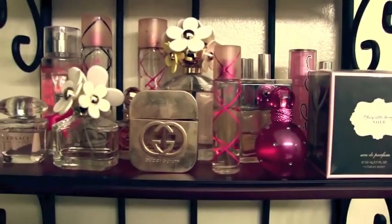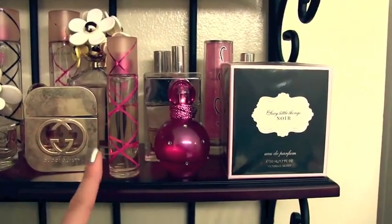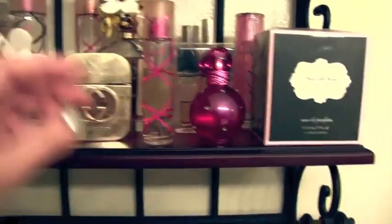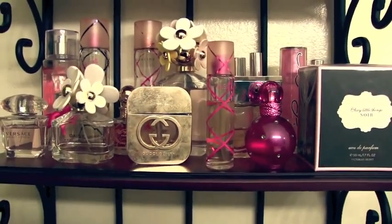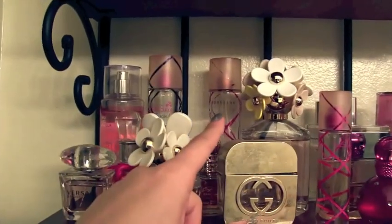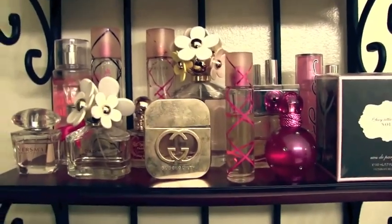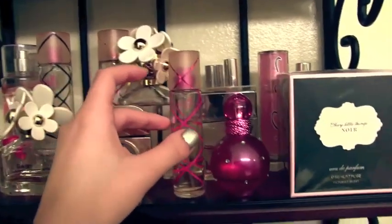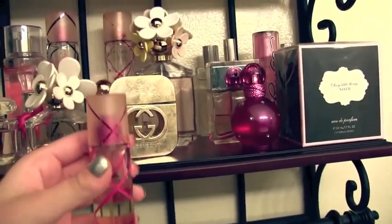I'll start with my first favorite, and this is by Pink Sugar. This one's such a popular perfume and it was in my recent favorites video. I really love this one — it smells just like cotton candy, really yummy, it has vanilla in it. If you guys like sweet scents then you'll definitely like this one. I have a mini size and a bigger size. I've loved it for a very long time and I always keep coming back to it. It smells so yummy, kind of like a bakery.